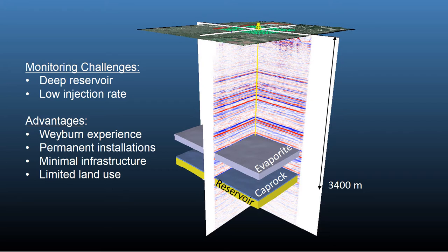The CO2 storage reservoir is located at a depth of about 3,400 meters. Above it by about 1,000 meters is a thick evaporite layer that forms the regional seal, which would impede any upward migration of CO2 if it were to leak out of the reservoir.